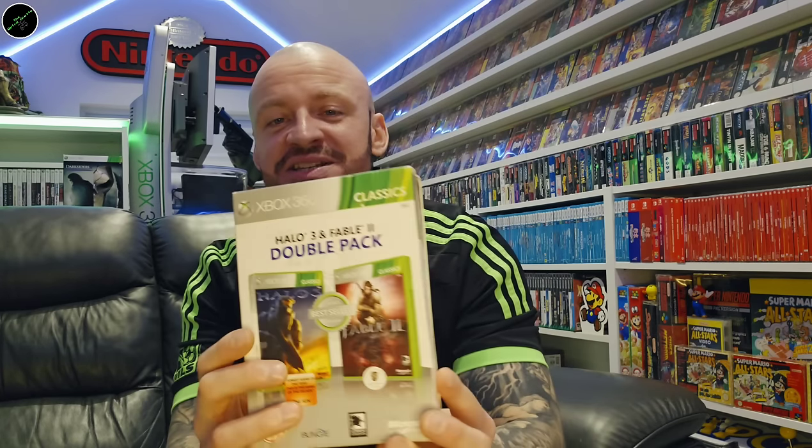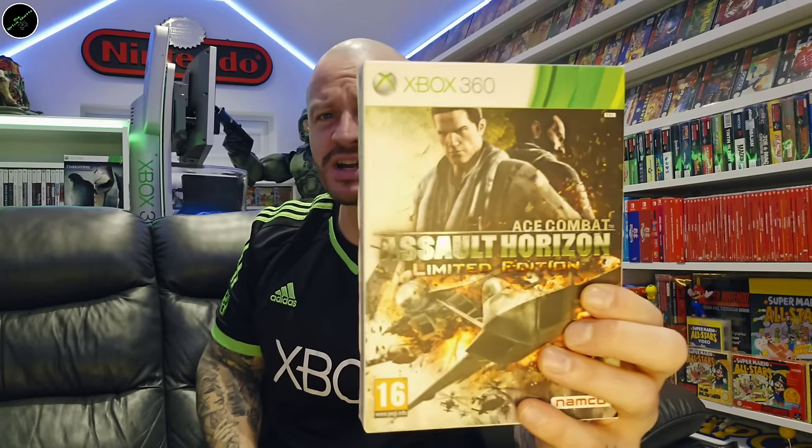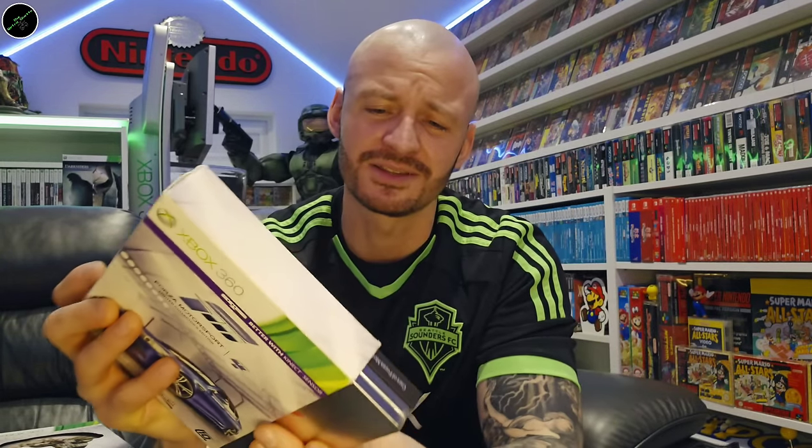I don't normally pick up Xbox 360 Classics, but when it's presented in this sort of way with this double pack that I've never seen before or since, then you know I had to pick that one up. Ace Combat: Assault Horizon. The Evil Within. Forza Motorsport 4 — this comes with like a whole load of books and all sorts, steelbooks. Forza 2.